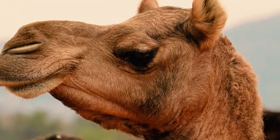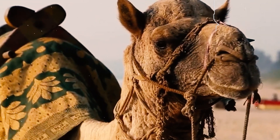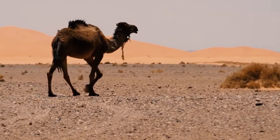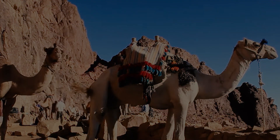Camels are fascinating creatures that are well-adapted to life in the desert. They have a number of features that help them to survive in harsh conditions, and they are an important part of the desert ecosystem. I hope you enjoyed learning about these amazing animals. Thank you everyone for watching. See you all back on the next video.